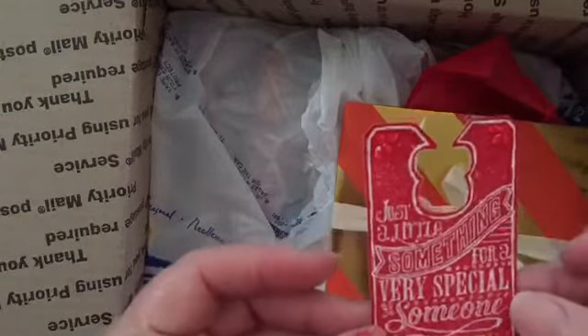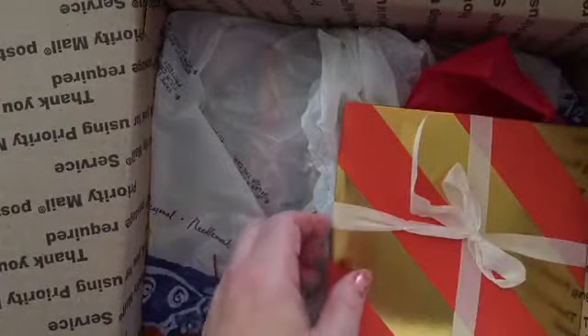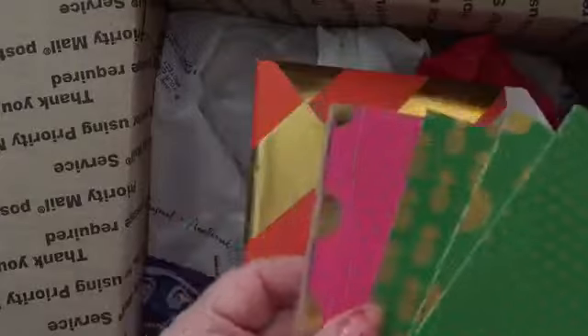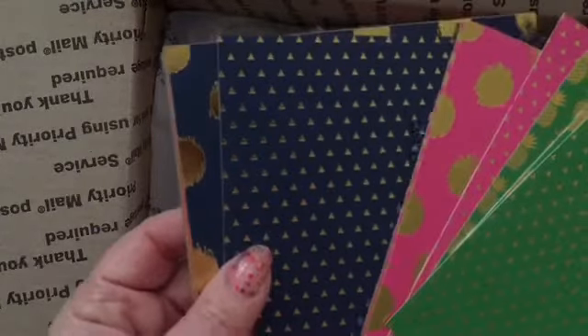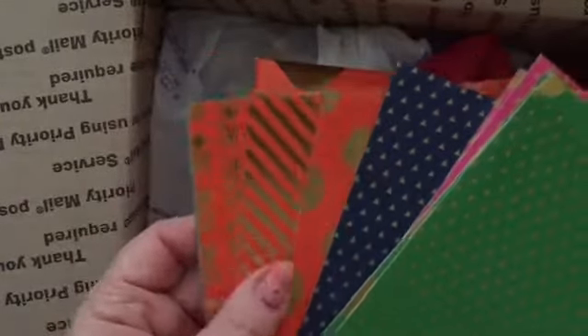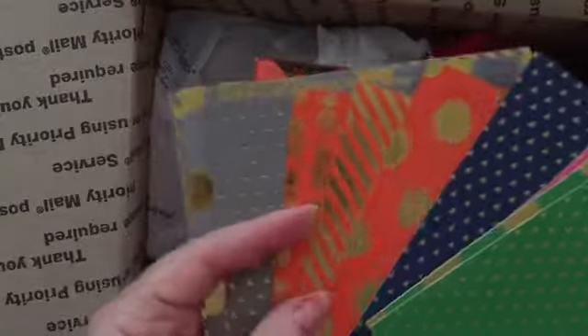And we have another tag here — 'just a little something for a very special someone.' It's like Christmas opening! A package from Marilyn. This is some of her paper that I believe she got from Hobby Lobby. This is the six-by-six pads. I believe it's called Bold Brights, and it's got pineapples, little triangles, polka dots, stripes. Oh wow, I love that paper pad. Thank you, thank you, thank you, Marilyn.